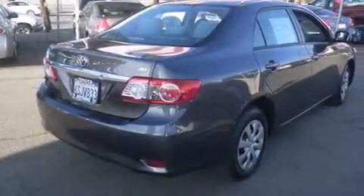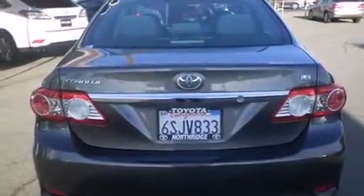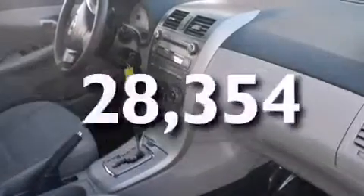Features include traction control and stability control systems, air conditioning, a rear window defroster, side curtain airbags, variable valve timing, an anti-lock braking system, and this vehicle has less than 29,000 miles.